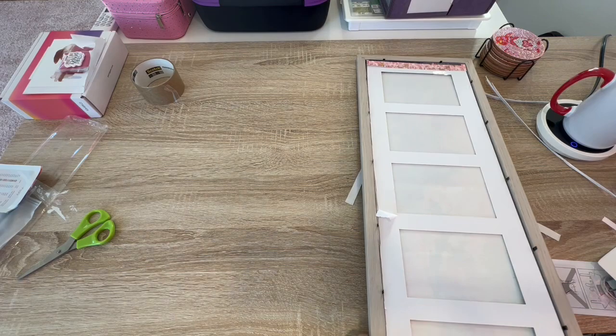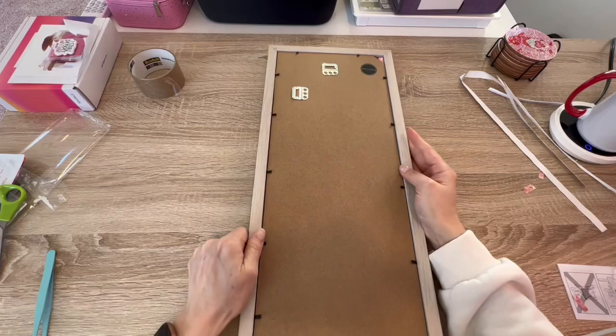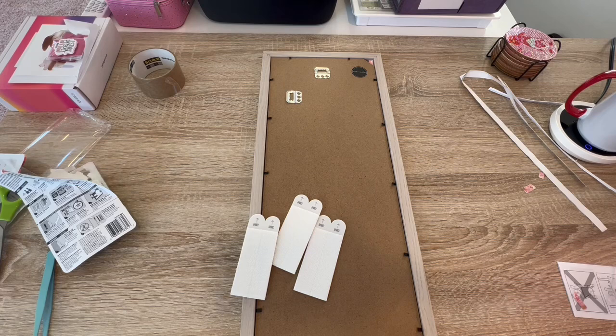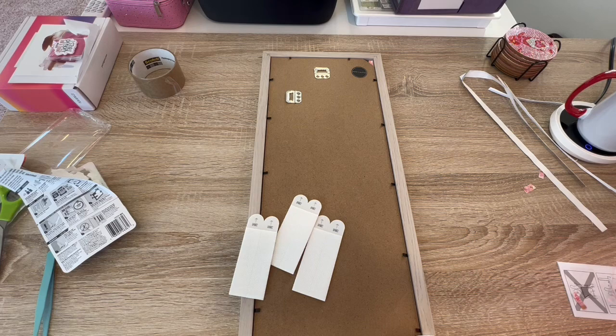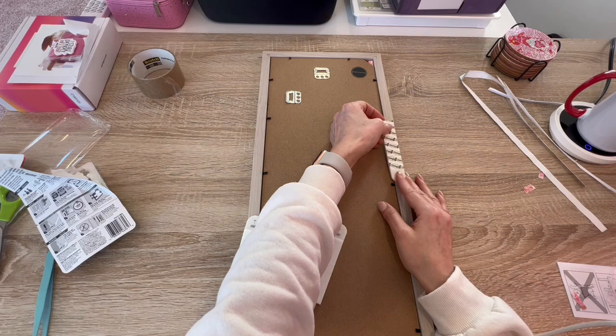That's good enough. You know what time it is — command strip time! So what I do is to hang it up even, I put these together together, and then I put them on the frame. And then I take one off, take this off, and then I squish it to the wall. I guess I gotta use four of them, one on each side.